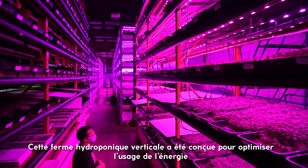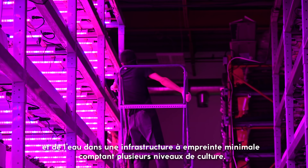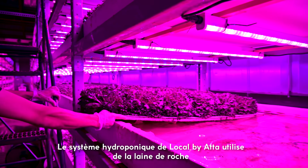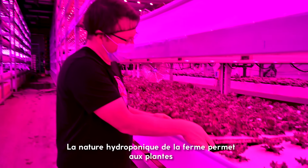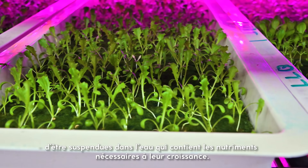This vertical hydroponic farm was designed to optimize energy and water usage on a minimal infrastructure footprint with multiple levels for cultivation. Local by Atta's hydroponic system uses rock wool and LED lights in their controlled environmental production system. The hydroponic nature of their farm allows plants to be suspended in water which contains the nutrients they need to grow.